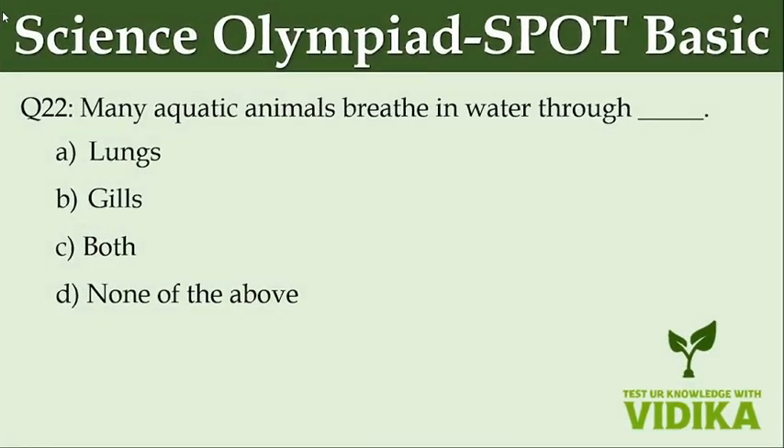Many aquatic animals breathe in water through dash. Option A: Lungs. Option B: Gills. Option C: Both. Option D: None of the above.